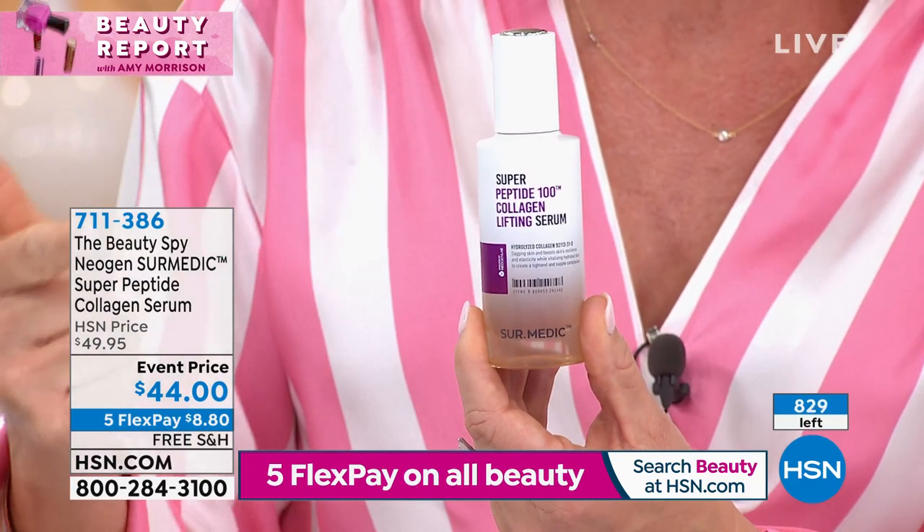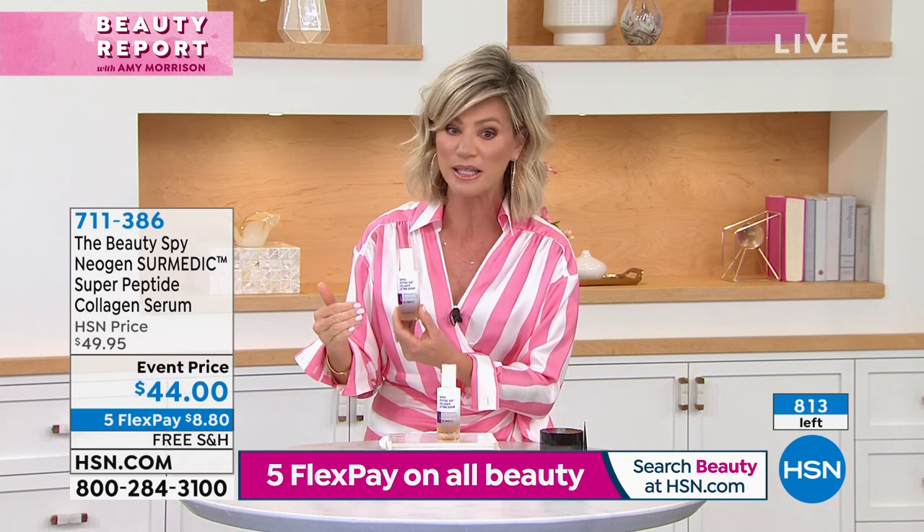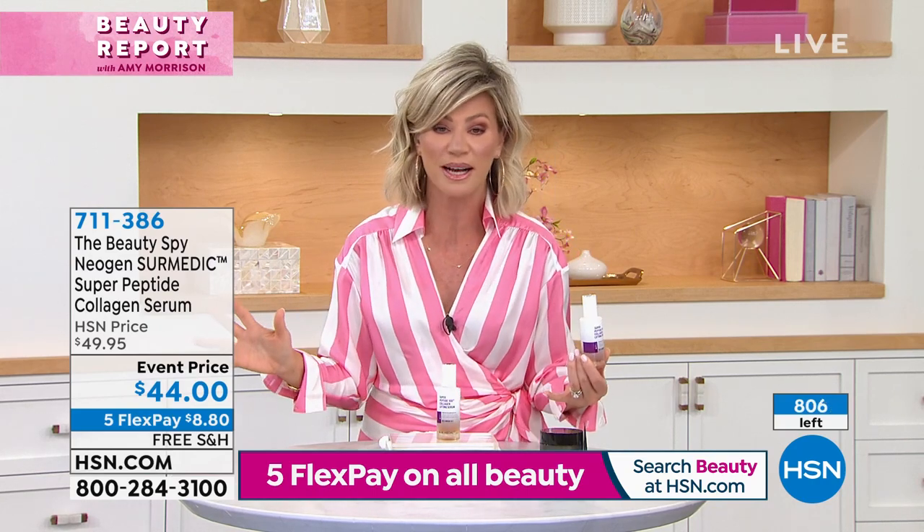It is nothing but peptides and collagen — that's why you get that lifting, that's why you get that firming. This is a very expensive serum to make. If you're not ordering it, I don't know when it's going to come back.